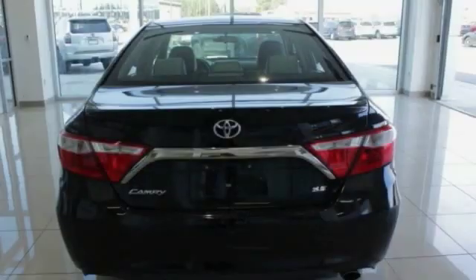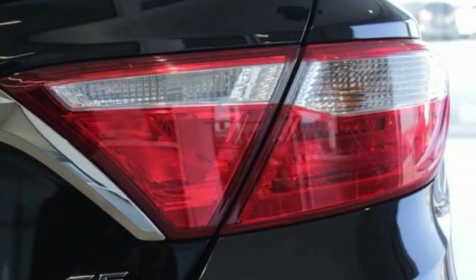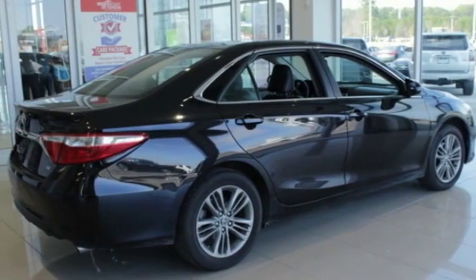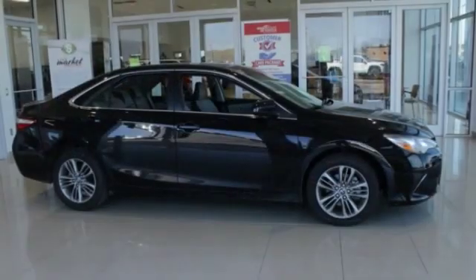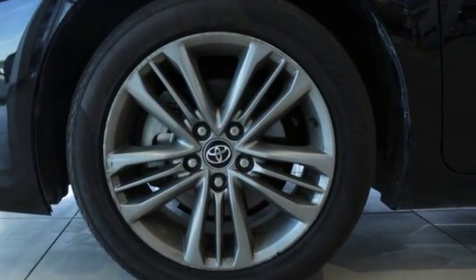This vehicle has less than 60,000 miles. Here are some of this vehicle's great options: traction control, dual airbags, leather-wrapped steering wheel, air conditioning, power steering, alloy wheels, four-wheel disc brakes, power windows, electronic stability control, and a CD player.